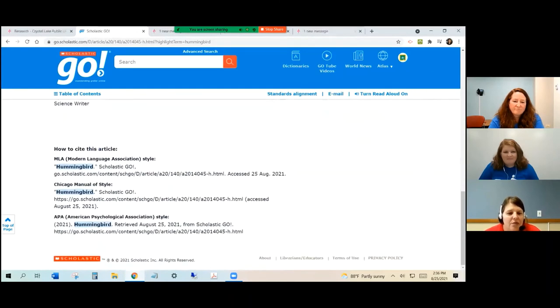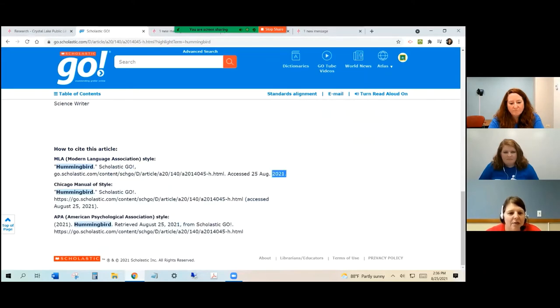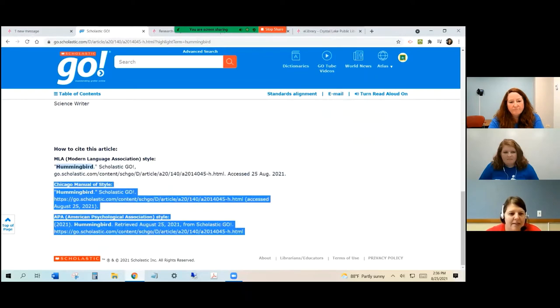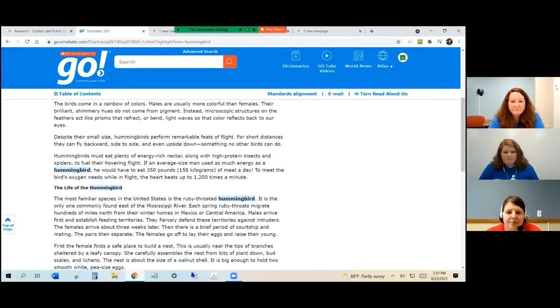If you were going to include information from this article in a research paper or project, you could copy the citation in here — write it down or copy and paste it. That's going to show that you accessed this article called 'Hummingbird' from Scholastic Go, the URL you used, and when you accessed that information. I hope you give that a try. And if you are interested in finding some books, Ms. Shawnee is going to give you a tool that will make that easier.